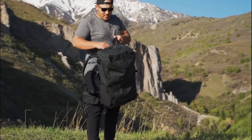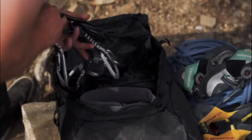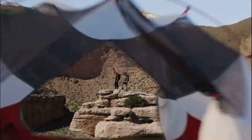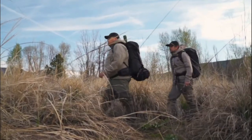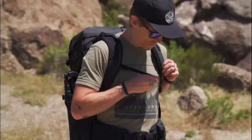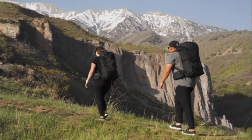Our newest creation is the Faraday, an adventure backpack expertly built for reaching places you've never been. It pushes the boundaries of comfort, access, and versatility no matter where you take it.